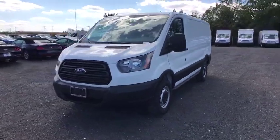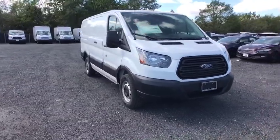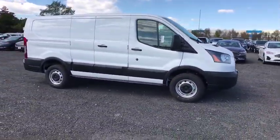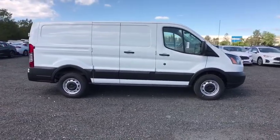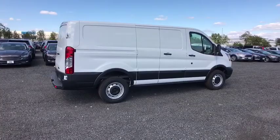You are going to love the 2019 Ford Transit 250. The Transit 250 comes in numerous configurations, impressive payload, and towing capacities. It is comfortable and easy to drive. Here are some of this vehicle's great options.